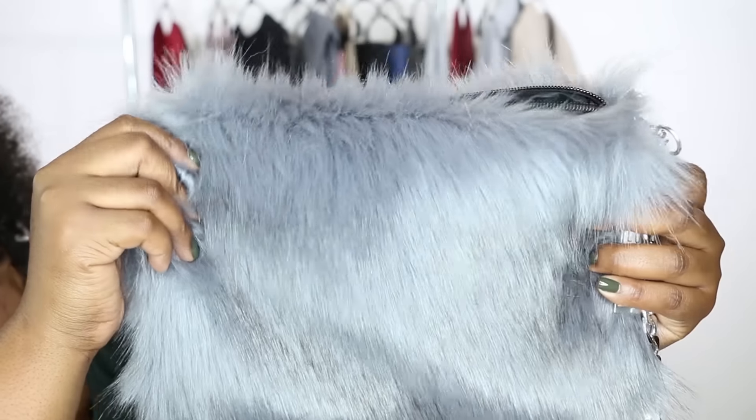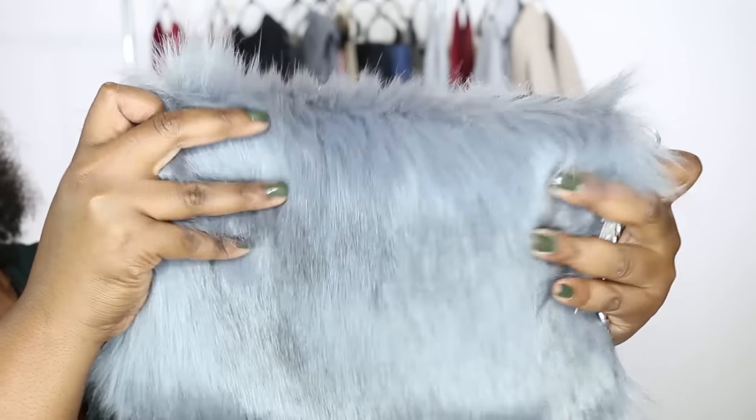I'm going to jump right into this try-on haul — as always, let me know what you're thinking and your favorite pieces. So the first thing I want to share with you is this faux fur crossbody bag. Fur has just jumped right onto the scene, between shoes and everything else — I love this trend, especially with a little clutch bag.